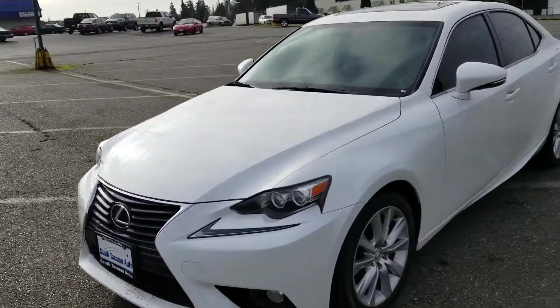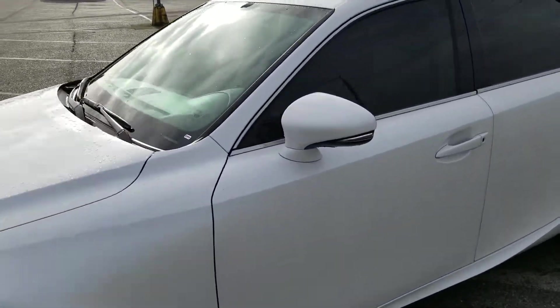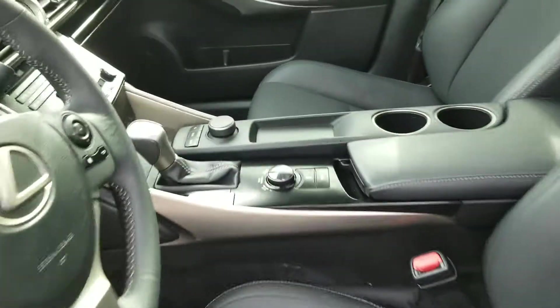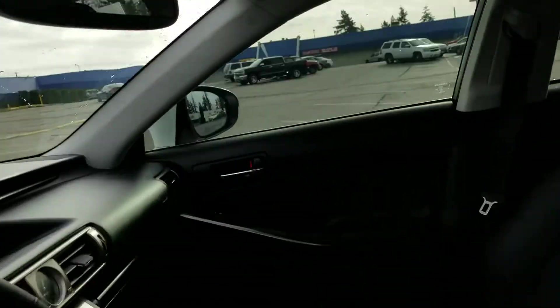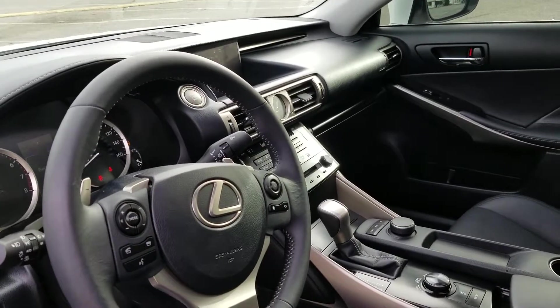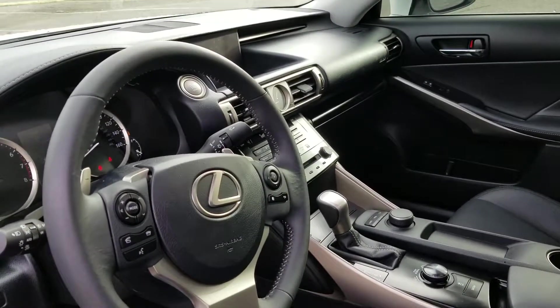The interior is really clean. No wear and tear, no rips or anything like that on the seats. You have your sunroof as well. Navigation, bluetooth, backup camera — all the functions you would expect out of a Lexus.